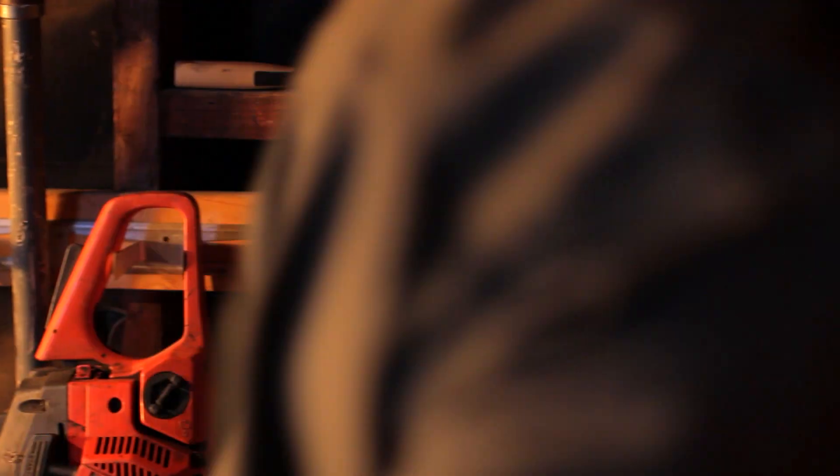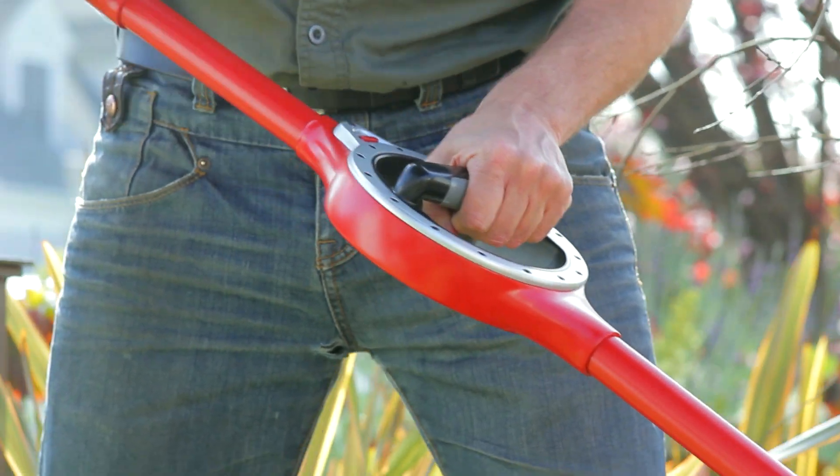The rotating handle turns a full 360 degrees, allowing you to customize the shovel for each project.